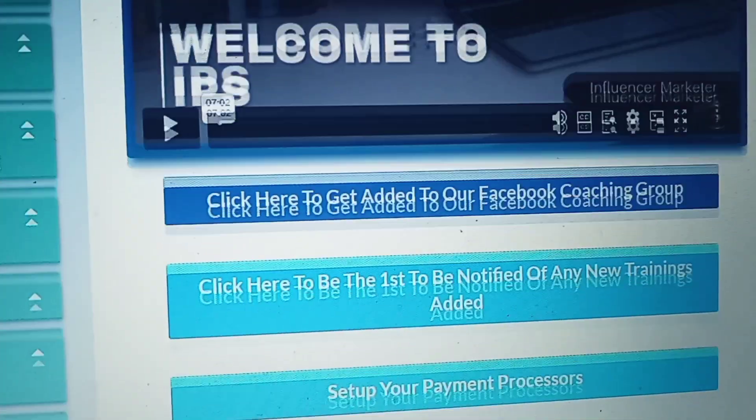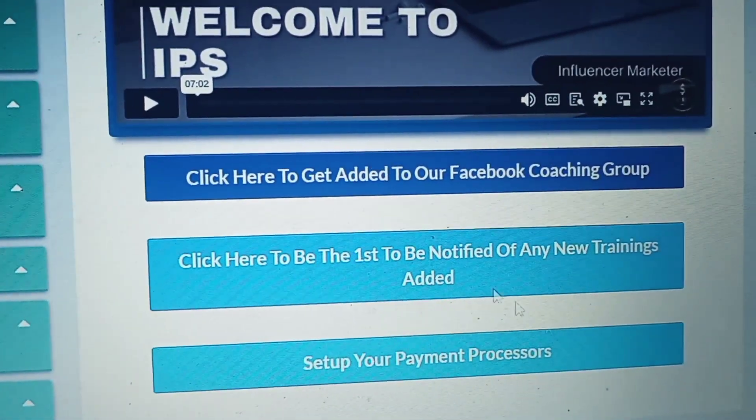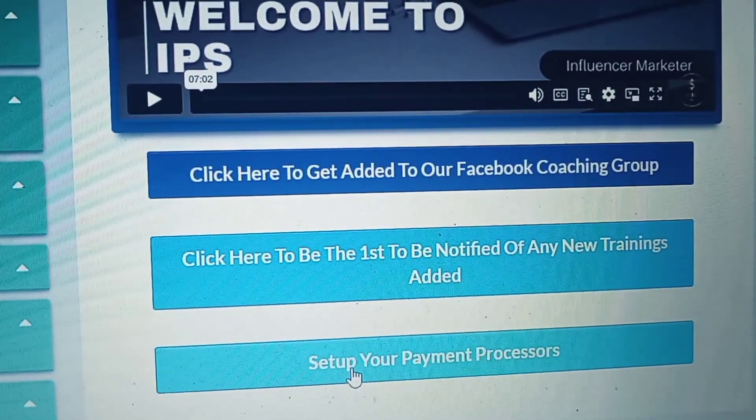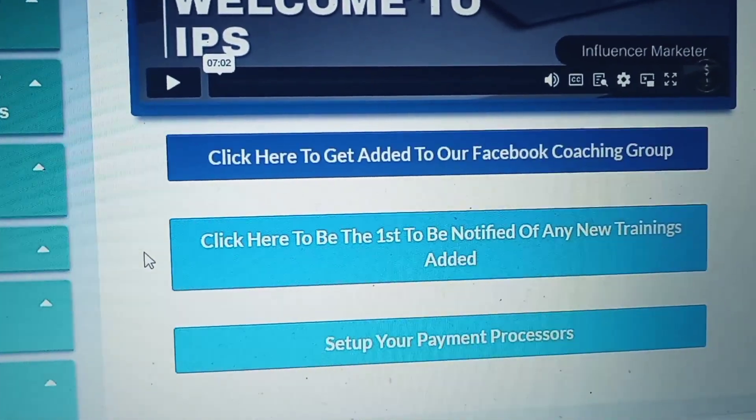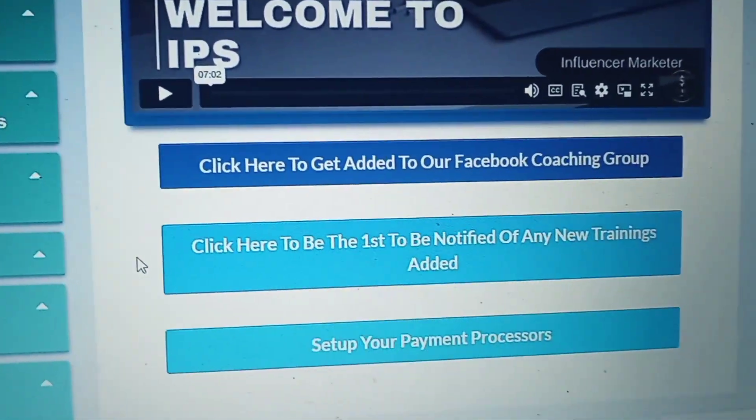You'll see underneath the videos where you can join the coaching group — you'll be notified anytime there's new trainings. Then there's where you set up your payment processors. You still can get paid however you want to collect payment, and you don't have to wait for the company to change that for you. You can always change your payment buttons around.